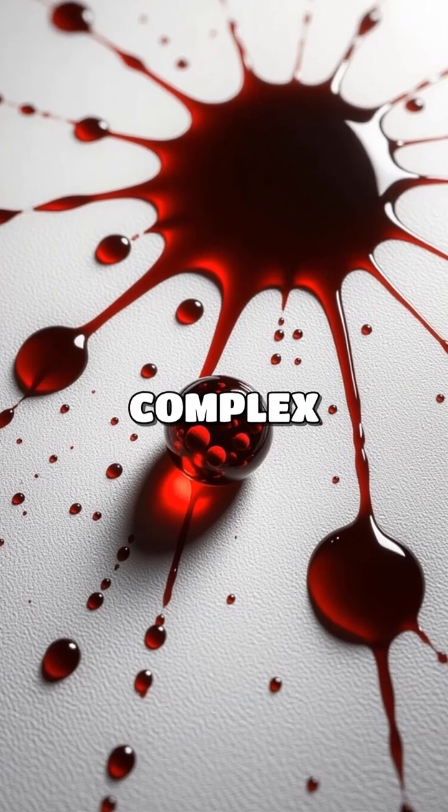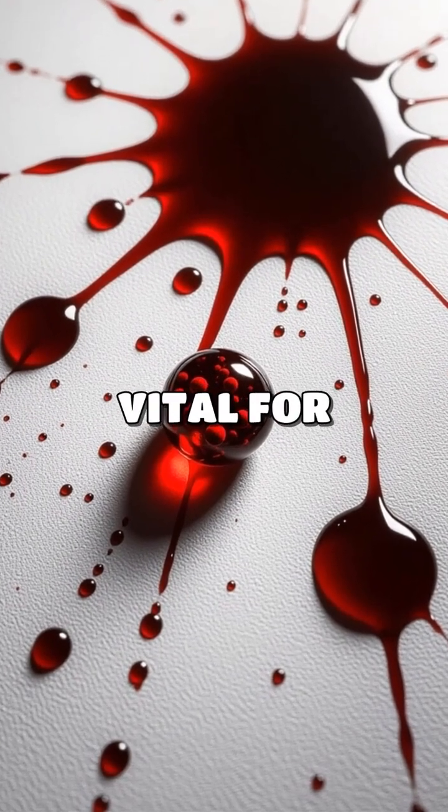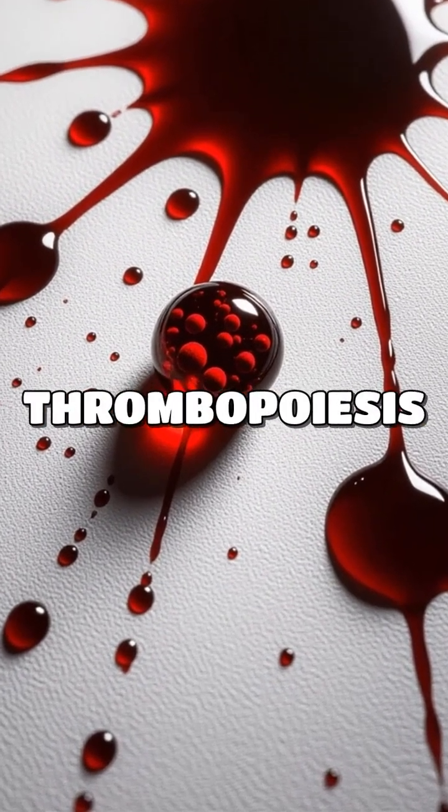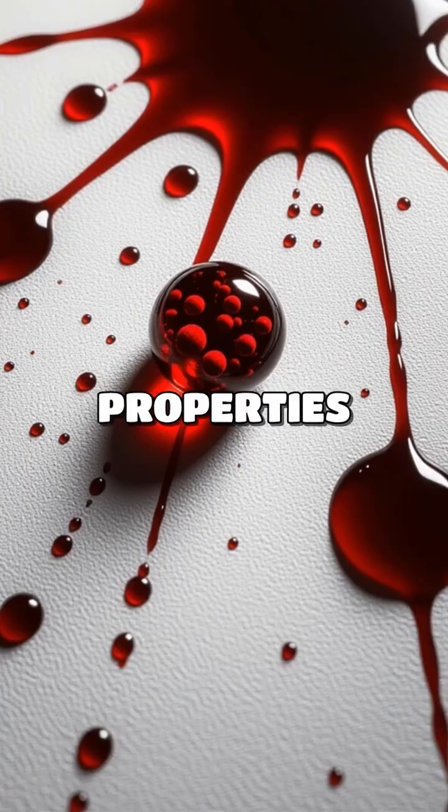Did you know that every drop of blood is a complex mixture of components vital for your survival? Today we dive into the fascinating world of thrombopoiesis and the life-giving properties of human blood.